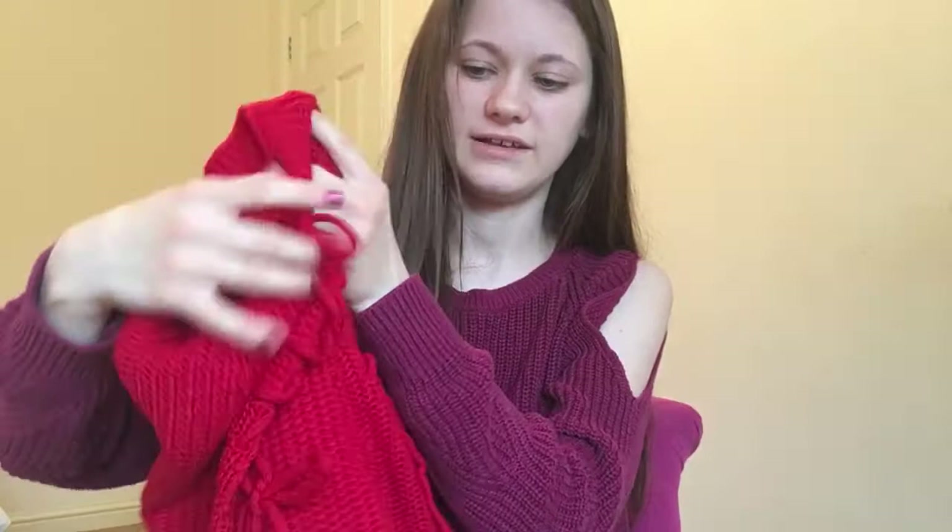I've got this red knitwear jumper. It's very long — it comes to about thigh length — and the shoulders have this crisscross pattern down the shoulder with a hole in it, a bit like this one but with crosses on it.